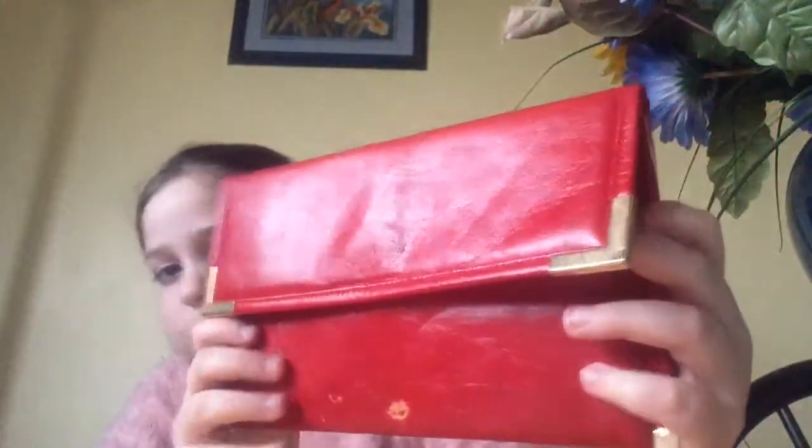This one is also leather and it's red with gold bits on the corners. There's a zip on the back, a big compartment — all of them have big compartments — and there's another small pocket on the inside. So let's carry on with the shopping haul.